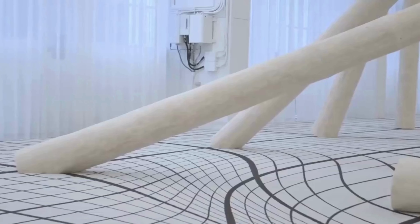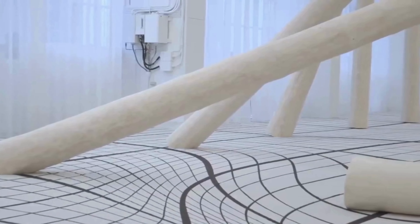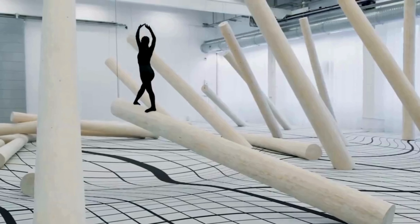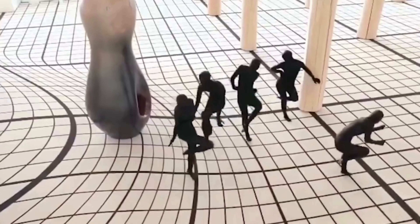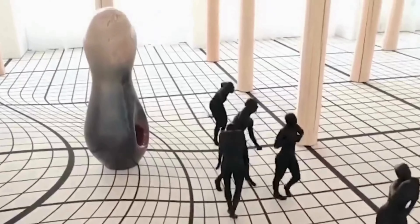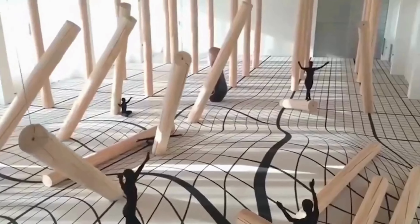What draws customers in are the distinctive designs and visually striking effects. For a particular dance endeavor, the firm crafted a rug featuring a unique distorted mesh design that mimics the intricate root system of a forest. To enhance the performance, the dancers wore black costumes, making that carpet look unbelievably real.